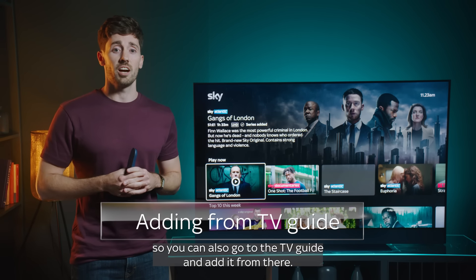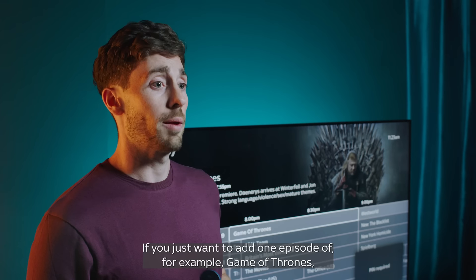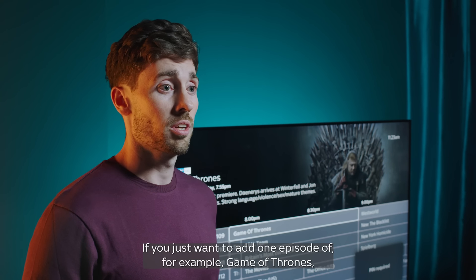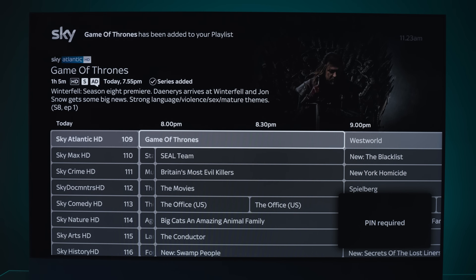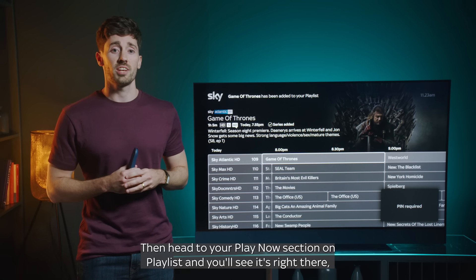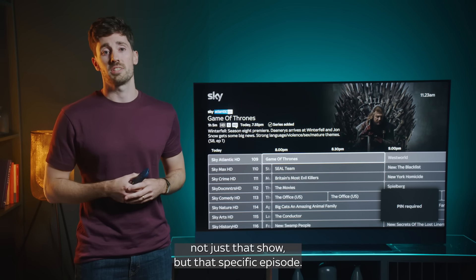You can also go to the TV Guide and add it from there. If you just want to add one episode of, for example, Game of Thrones, you can press the Playlist Plus button on that episode. Then head to your Play Now section on Playlist and you'll see it's right there — not just that show, but that specific episode.